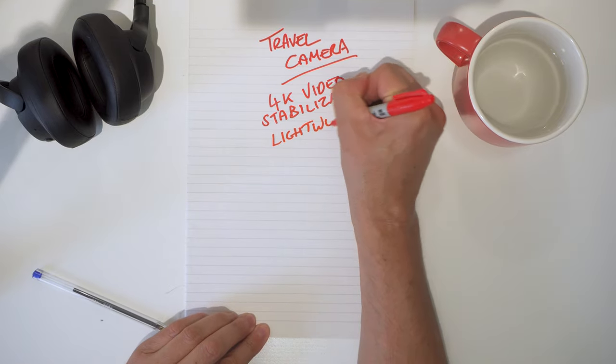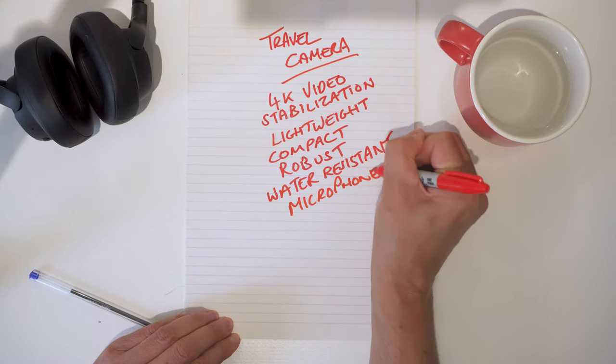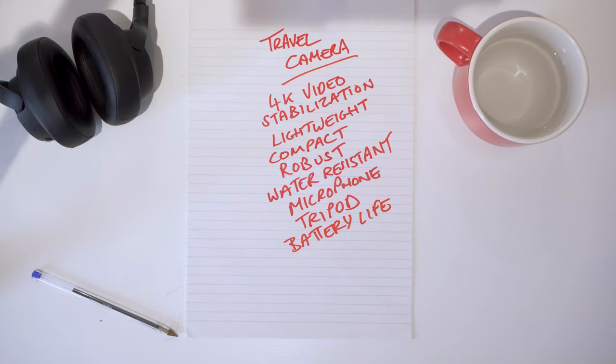Probably the most important thing: we need good quality 4K video, and it's also going to have to be stabilized. It needs to be lightweight and compact, robust and water-resistant. As well as good quality video, we need good quality audio, so we're going to need a built-in microphone. It'll also need to have some way of standing up on its own, so we're going to need a tripod. Battery life, low light performance, and ease of use are extremely important. And probably the most important thing — it's got to represent good value for money.